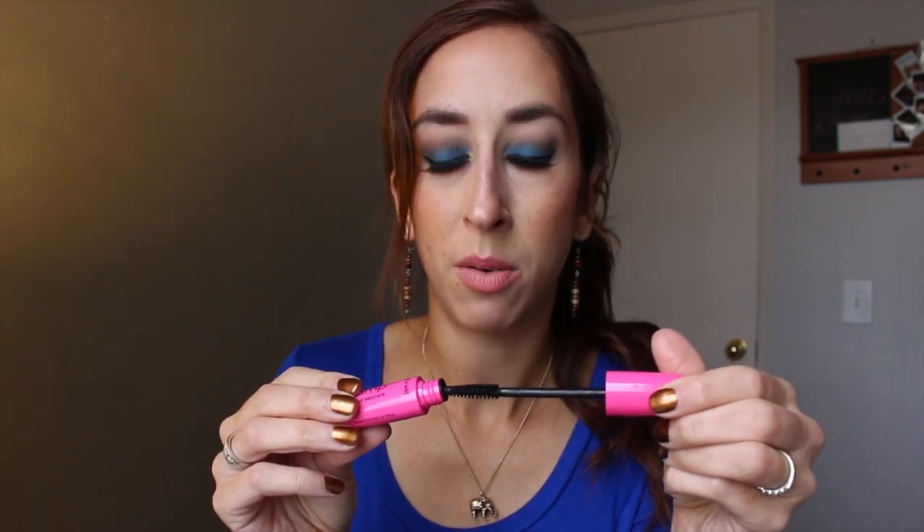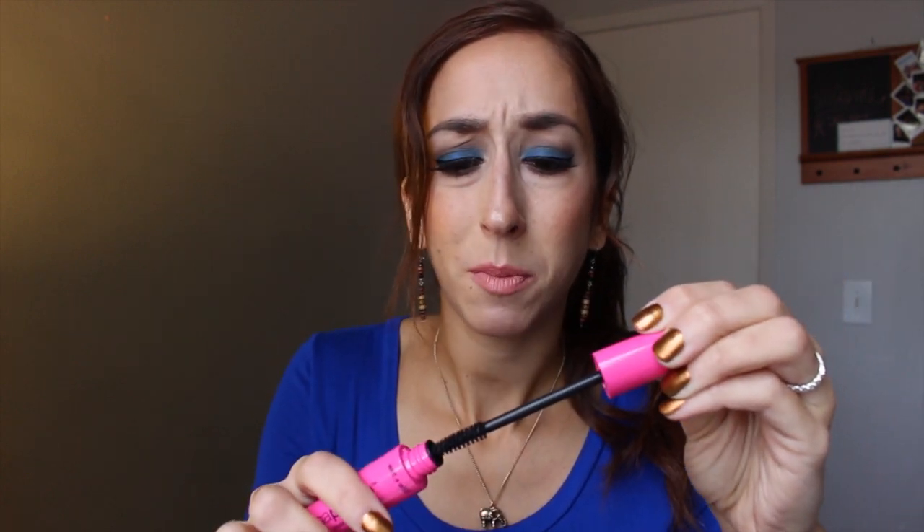The next thing that kind of sucked from Wet n Wild is this Mega Plump Waterproof Mascara. As soon as I took it out of the tube, I realized it wasn't going to work for me. I thought maybe I should try to brush it on my eyelashes anyway to see if it works, but it was like nothing — there was nothing coming off the wand. So that sucked.